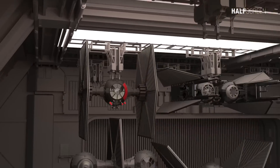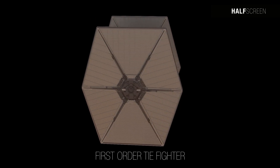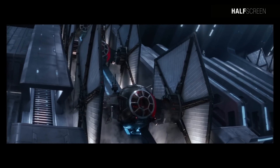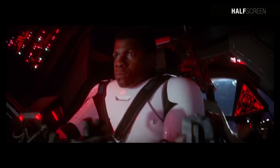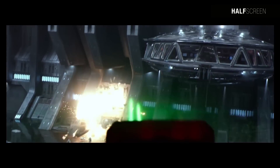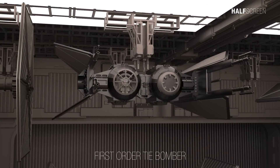The First Order TIE fighter was designed to house a single TIE pilot aided by a flight computer, subspace communications antenna, sensor array, and even a shield generator for an onboard deflector shield. Advancements from the Empire included improved solar cells and higher capacity converters. However, like its imperial predecessor, it lacked a hyperdrive, making it dependent on carrier vessels for transport and limiting it to short-range missions.